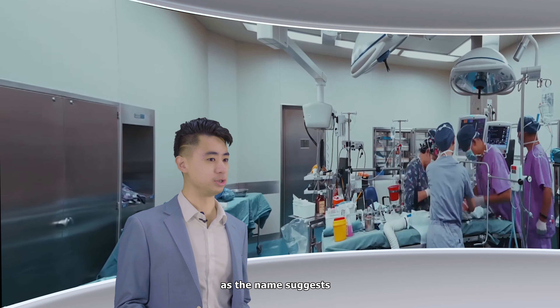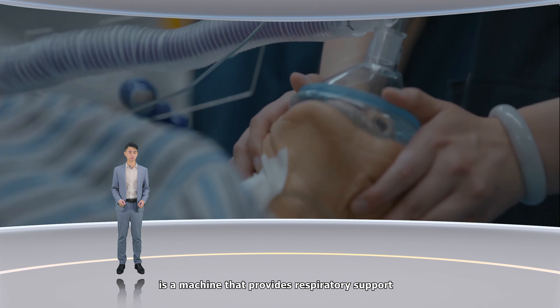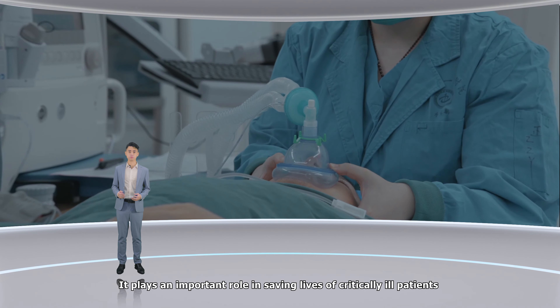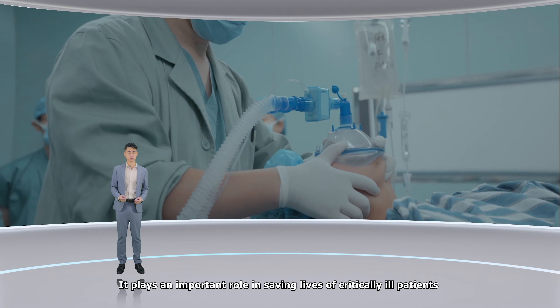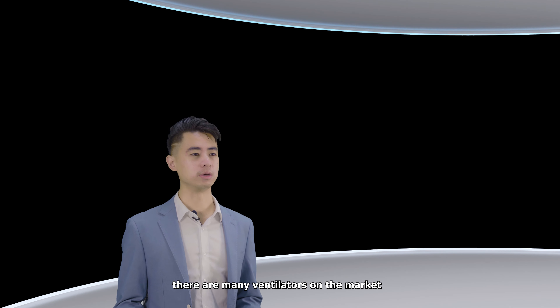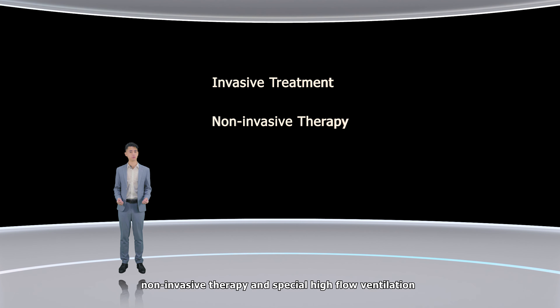Ventilators, as the name suggests, is a machine that provides respiratory support. It plays an important role in saving lives of critically-ill patients. At present, there are many ventilators on the market. They provide invasive treatment, non-invasive therapy, and special high-flow ventilation.